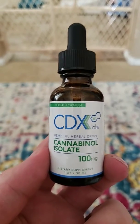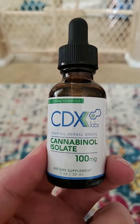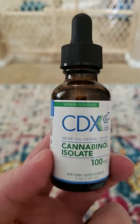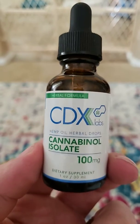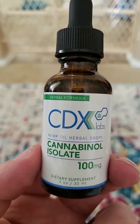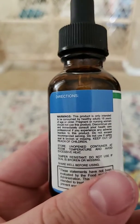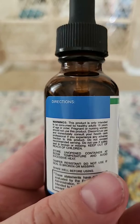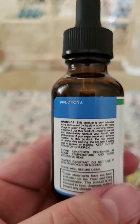Okay everyone, so I just received this CDX Labs CBD trial and I haven't tried it yet, but it looks like a scam because my packaging didn't come with an invoice, it just came with a receipt. And check this out — where you see where directions are, there's no directions, it doesn't tell you what the directions are or anything.